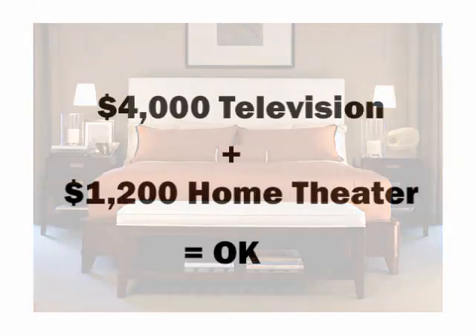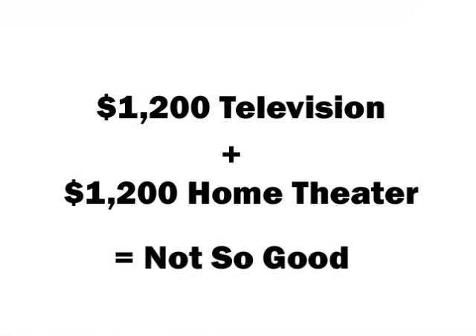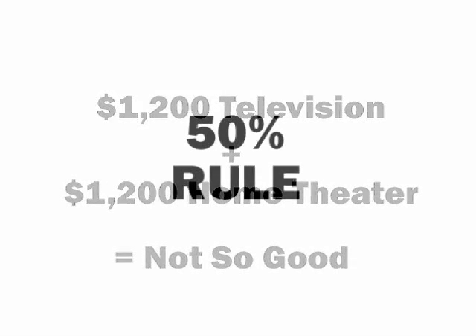And then there's the math equation. When a good flat panel TV costs $4,000, people could justify spending $1,000 to $1,500 on a surround sound system. But when that same panel sells for $1,200 or maybe $800, the math does not compute. Most people want to spend about 50% of the price of a TV, or less, on a sound system.